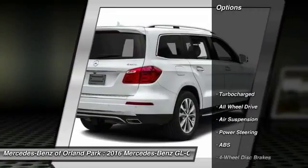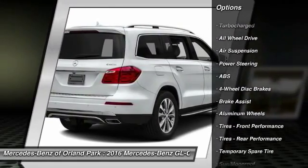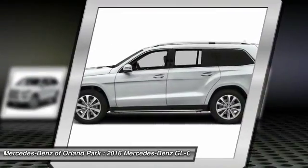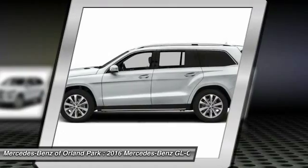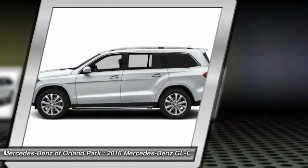Here are some of this vehicle's great options: stability control, keyless entry, traction control, steering wheel audio controls, power liftgate, all-wheel drive, anti-lock braking system, power passenger seat, backup camera, moonroof.